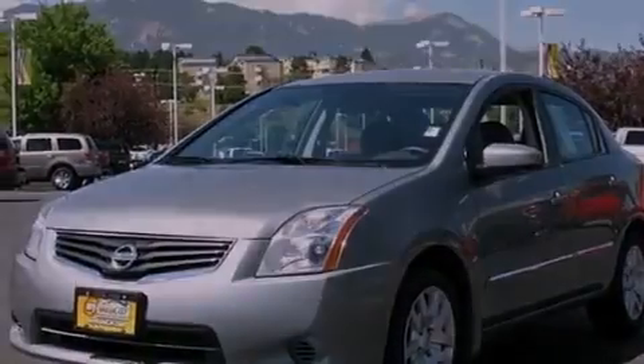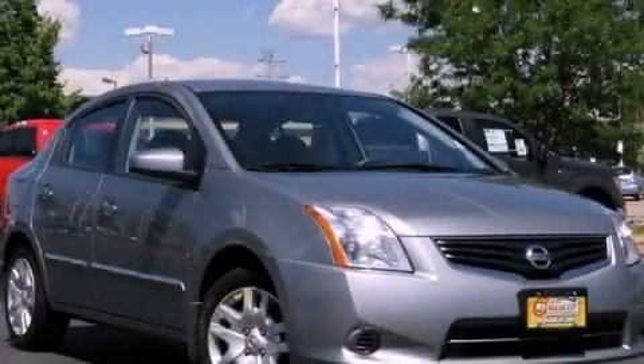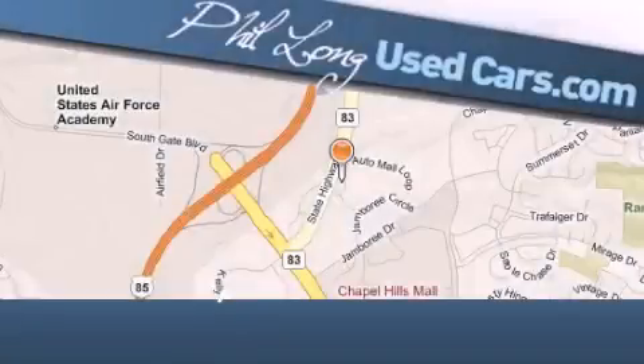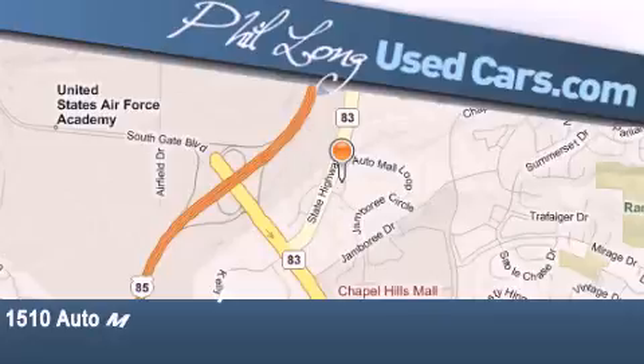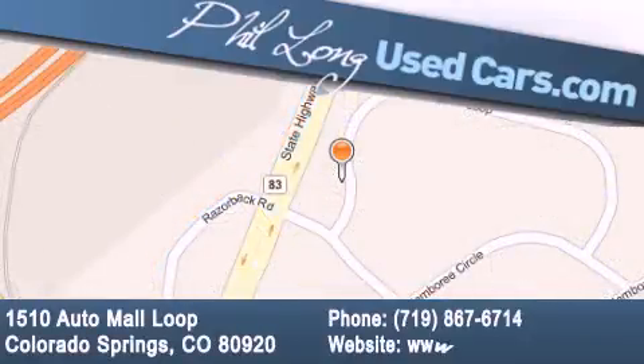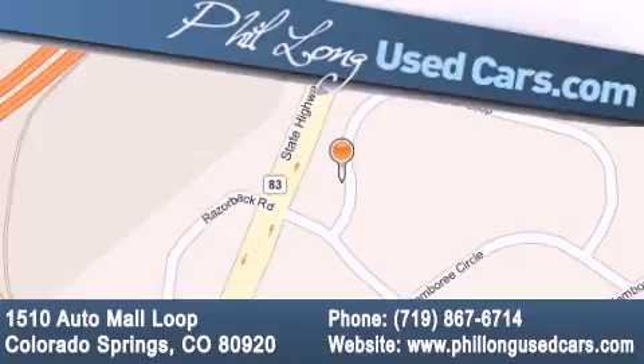This vehicle won't last long at this price — call and arrange a test drive now. Phil Long Used Cars is located at 1510 Auto Mall Loop in Colorado Springs. Our goal is to exceed all of your expectations to ensure that you'll return for future visits.